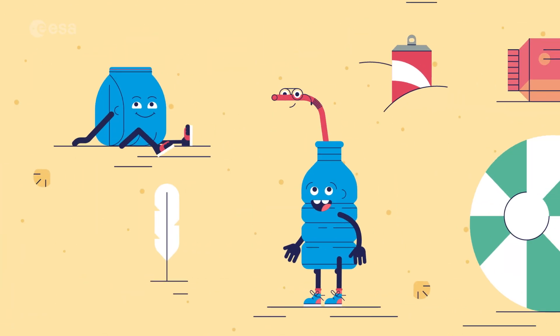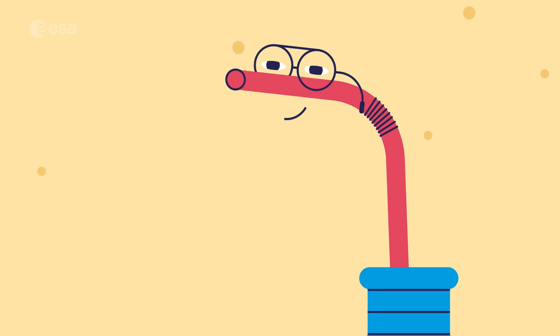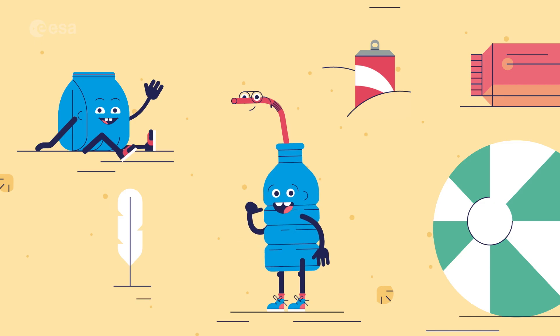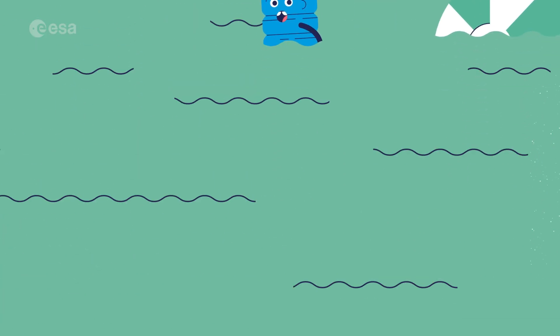Meet Bag, Bottle and Straw. Hi, I'm Bag. Straw here and I'm Bottle. Just like loads of other plastic used every year, they've been carelessly thrown away and now they're likely to be washed into the sea.